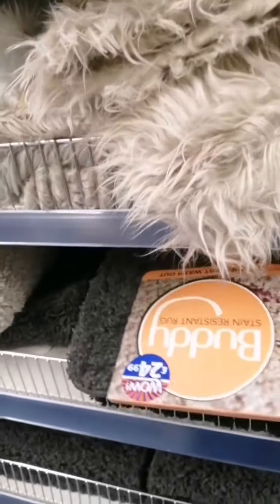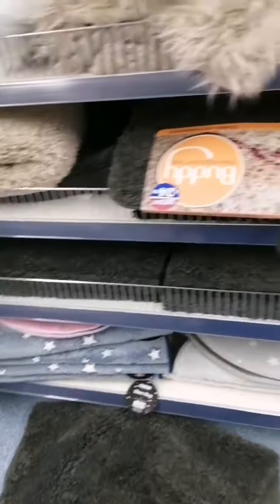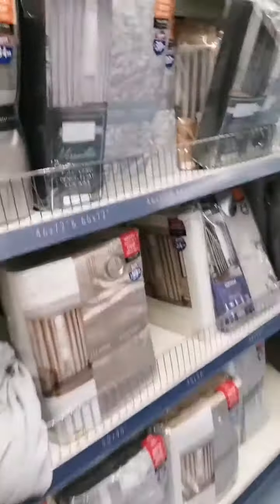And then they got some more rugs. Look at this one — £24.99. You can even wash this one; it's a stain-resistant rug. And then they got more and more.